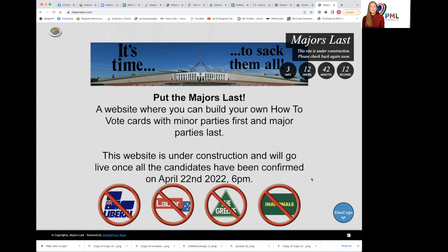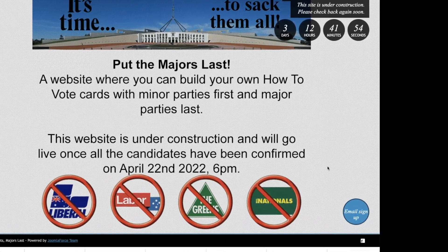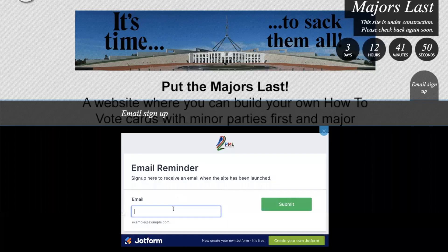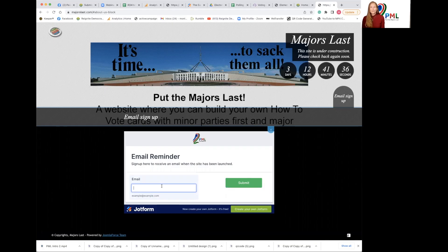It's impossible for the website to be completely ready as the nominations have not closed and all the candidates have not been announced. However, it is planning to go live on Friday with the information they already have, and then in the coming weeks, with new nominations and announcements, it will be updated. What you can do right now is put in your email so that when the site goes active, you will get a notification and can go straight on there, have fun, and print your own how-to-vote card.